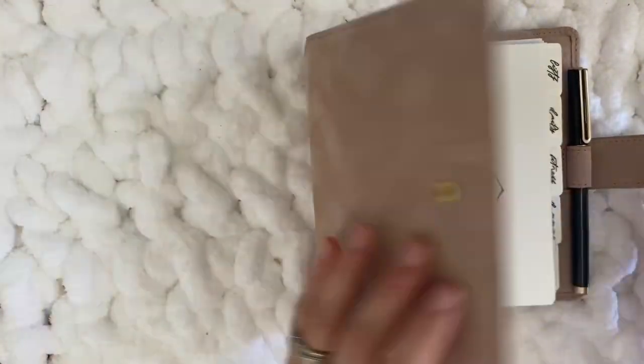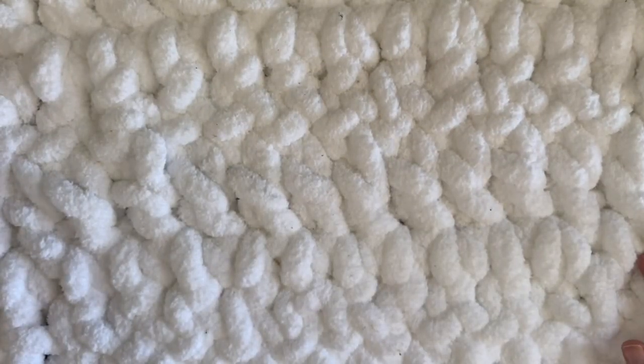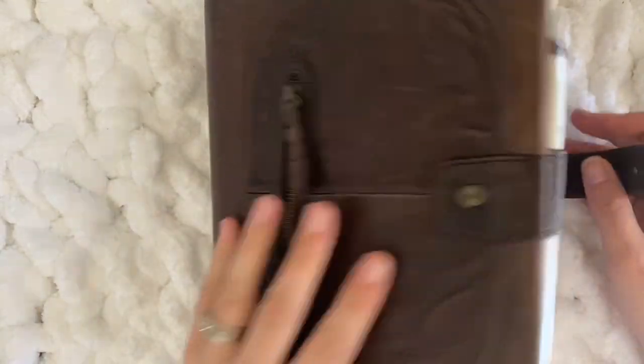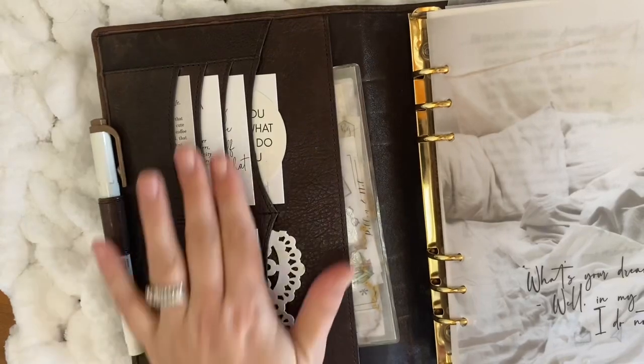My favorite pen is from U Brands — a felt tip pen that writes really well on all kinds of paper and looks cute too. I change my binder out pretty frequently, but this one, which looks really soft, is called Velvet Sand and it's from BDS Shop Vanderspeck. It's definitely one of my favorites.